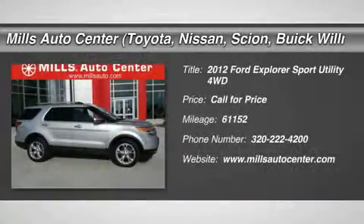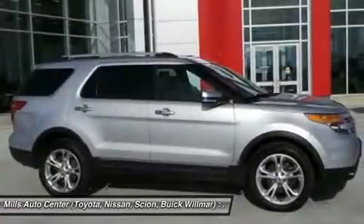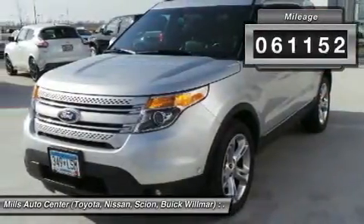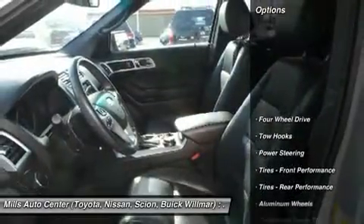2012 Explorer. You've got a lot of capabilities to call on in a Ford Explorer. Don't underestimate your choices. This vehicle has less than 65,000 miles. Here are some of this vehicle's great options.